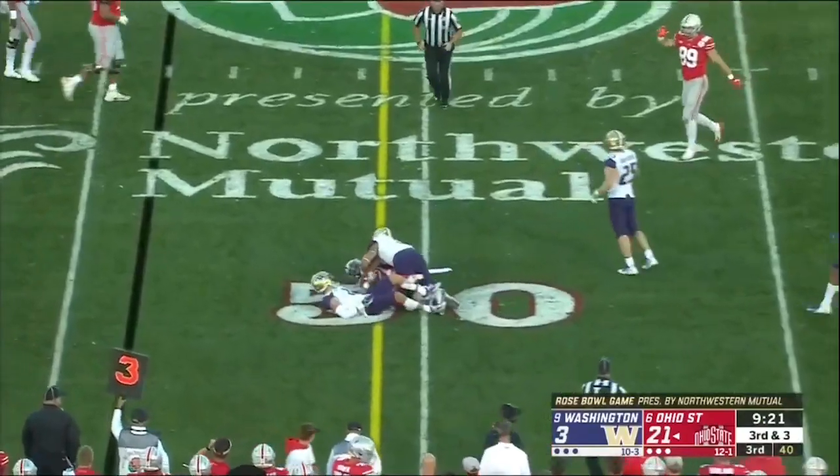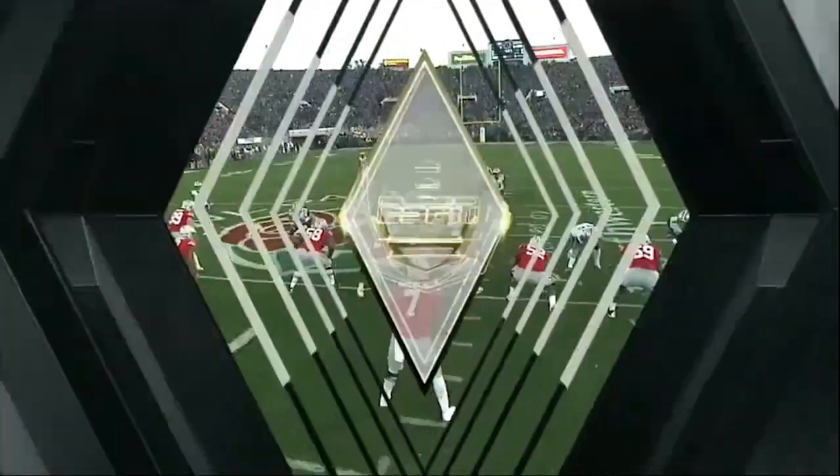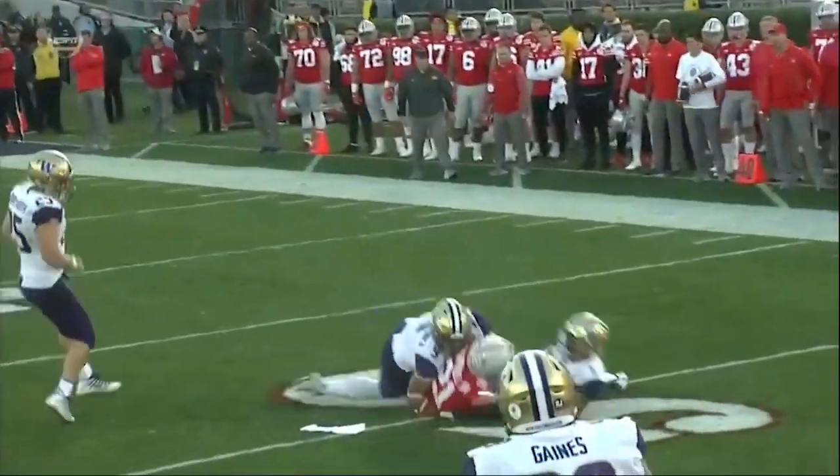It's Campbell — makes the catch, knows exactly where the marker is, gets enough to the Huskies 48. Zone defense — it's been that way most of the game. Receivers using head on a swivel, look around, find the soft spot.